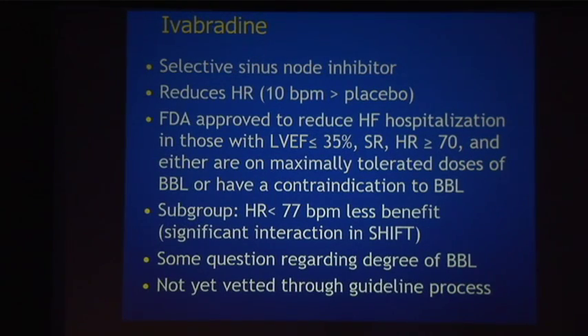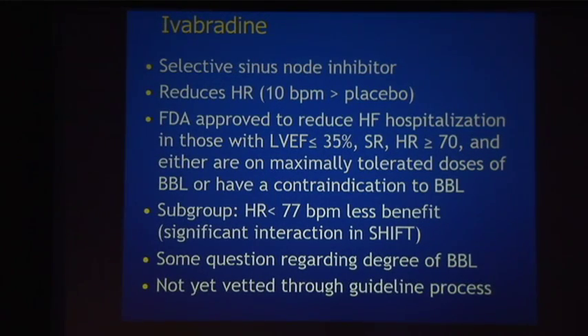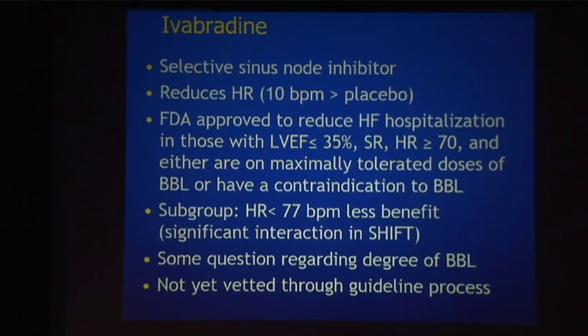Looking back at the initial Lancet publication, subgroup analyses show that subjects with a heart rate less than 77 beats per minute had less benefit than those who started with a higher heart rate, and the interaction p-value was significant. I would emphasize that before you reach for this compound, you certainly want to maximize your beta blockers — we know beta blockers reduce mortality. Additionally, this has not yet been vetted through the guideline process.